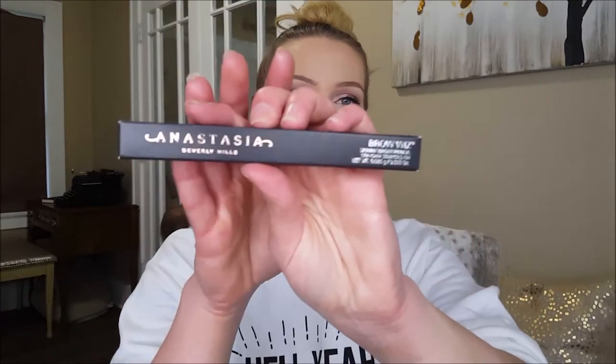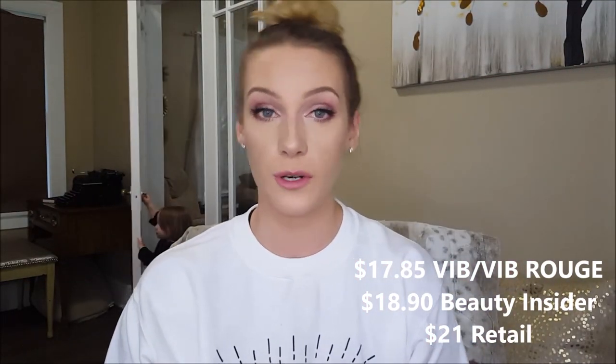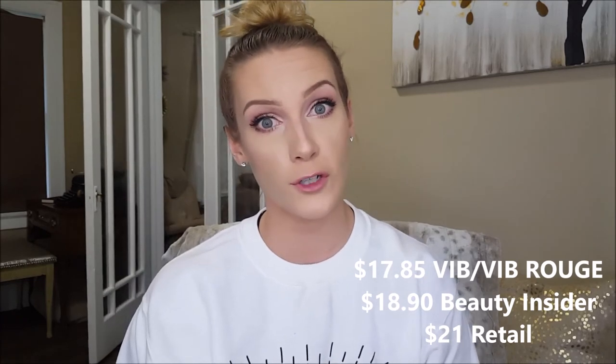The next product is the Anastasia Brow Wiz — a cult favorite brow product. I got two of them during the Ulta 21 Days of Beauty sale for $10.69 using my Ulta rewards points, which was an incredible deal. These are so good. If you've been wanting to try it definitely get it now during the sale, or if you love it and want backups, grab them now.